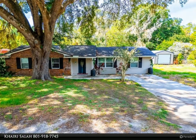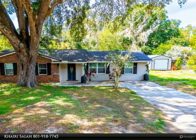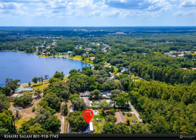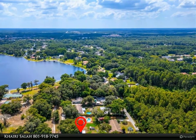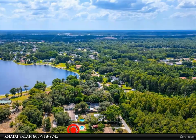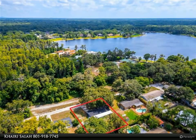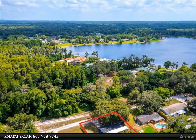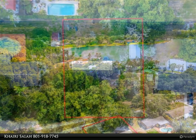No HOA, no CDD, and not in a flood zone. Welcome to this beautifully updated four-bedroom, two-bathroom family home boasting impressive curb appeal with a grand oak tree providing ample shade. Step inside to discover stunning ceramic tile flooring throughout, an open floor plan ideal for entertaining, and a spacious kitchen.